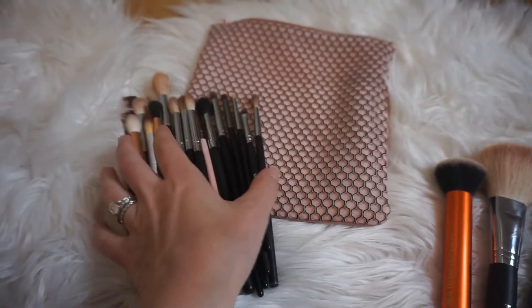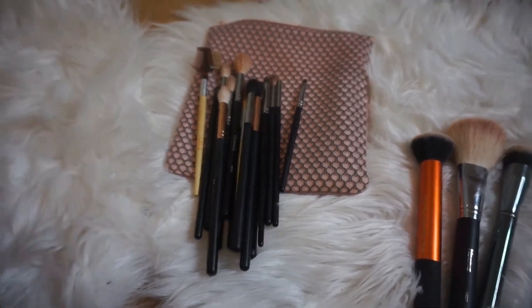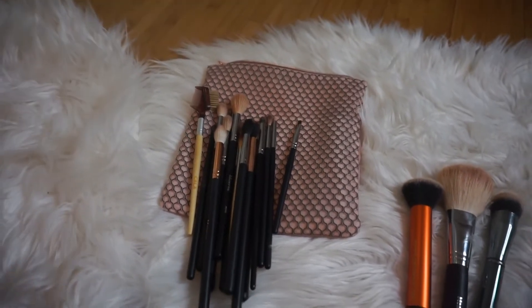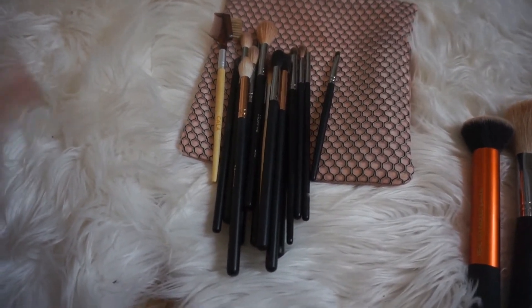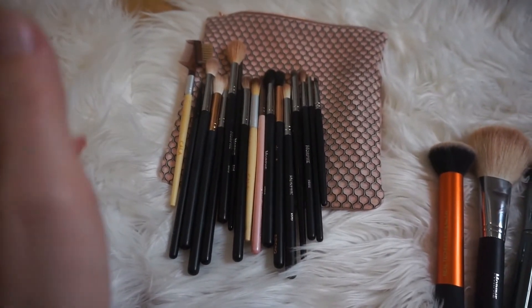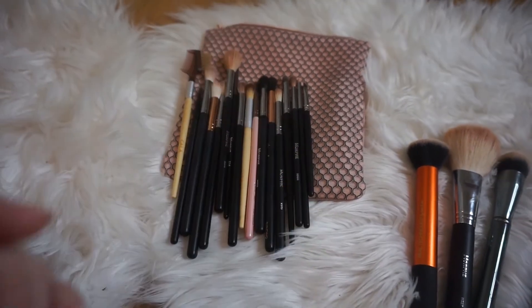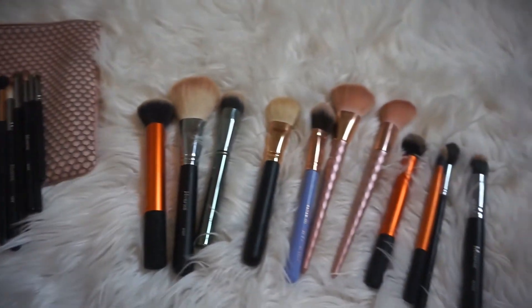Most of my eyeshadow brushes — and most of my brushes in general — are Morphe. I know some people don't like them and some do, but I really love their brushes and have no complaints; they've worked very well for me. These are just a few of my favorites that I like to bring when traveling.